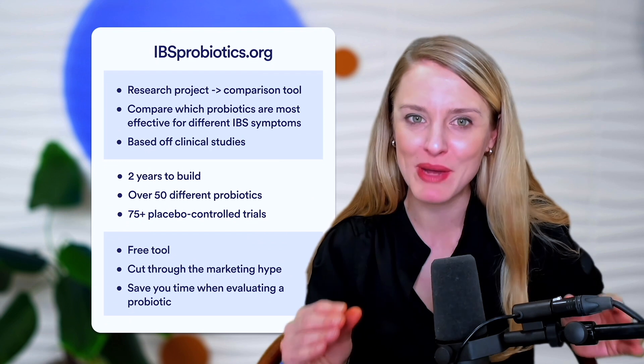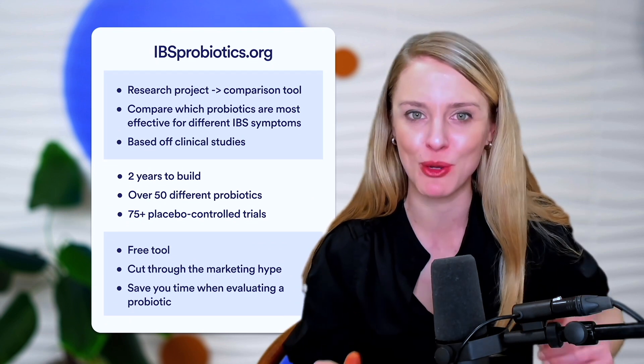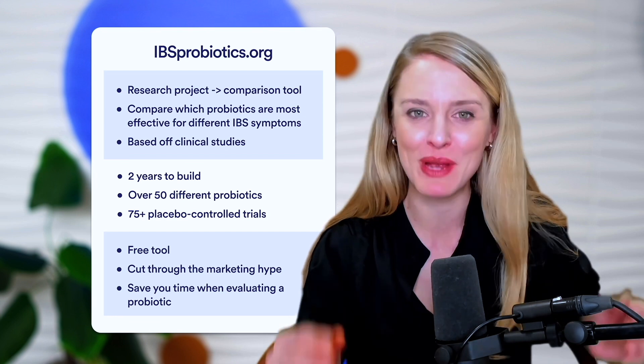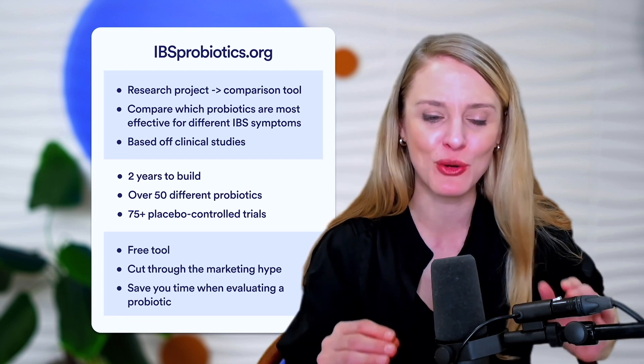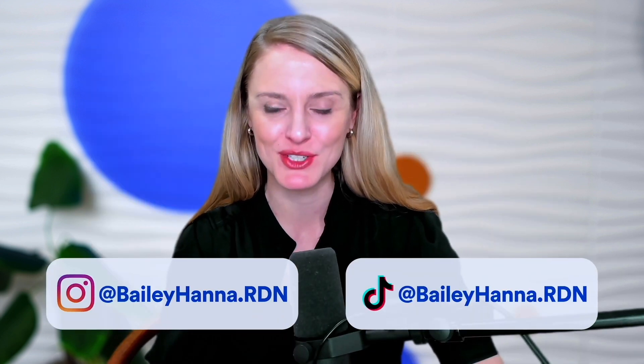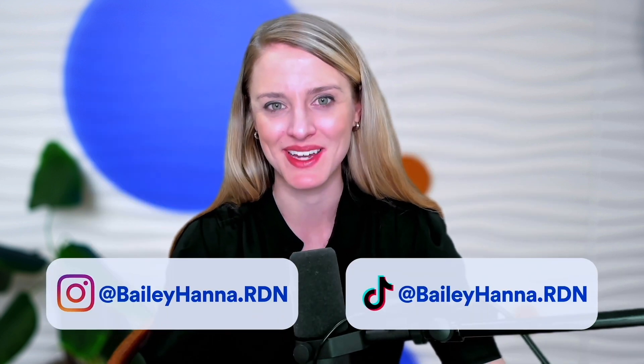If you have any questions or would like to share your personal experience with how psyllium helped or didn't help your IBS symptoms, feel free to leave a comment below. Don't forget to check out ibsprobiotics.org — it's a research project turned comparison tool that we're really proud of, and it is free and publicly available. If you want to keep up to date with the latest IBS research, you can follow me here. See you next time.